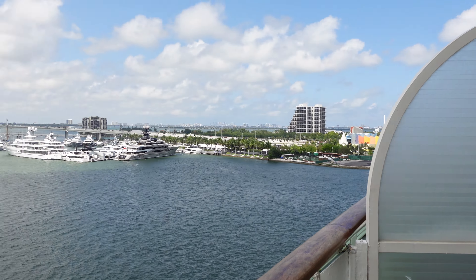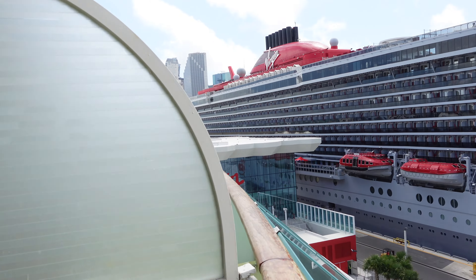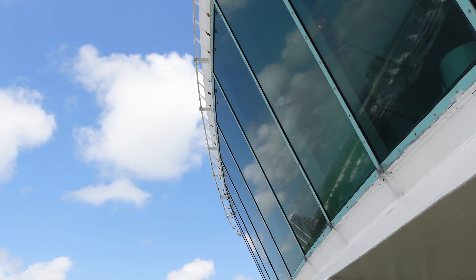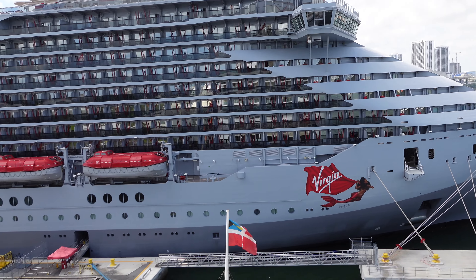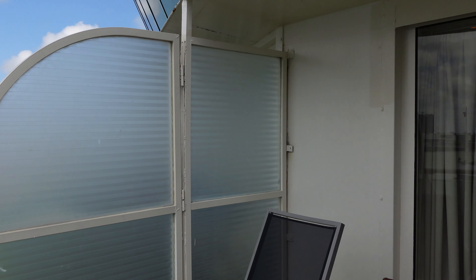Because this is an aft balcony, it doesn't have quite as much privacy — right above you is the spa area, so people can look down and see the front of your balcony. You do have exposure to the sun, but there's also a little bit of an overhang to shade you.